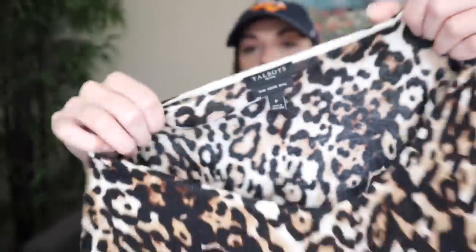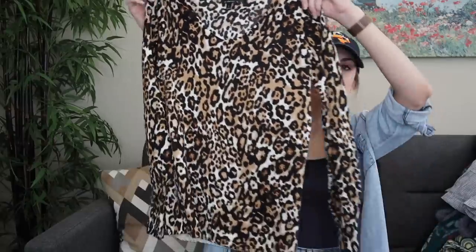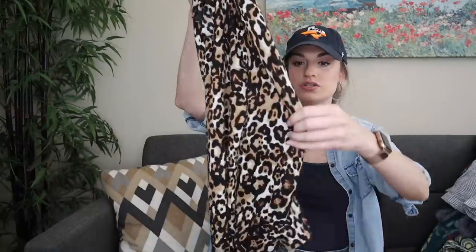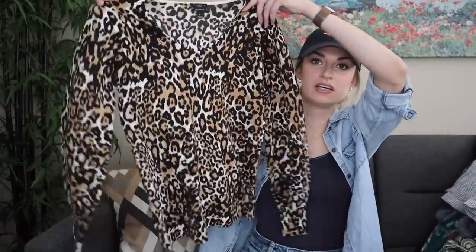More nice materials — this is Talbot's Petite pure merino wool. This was what I was confusing with the Garnet Hill cardigan; I remember seeing it was newer — from April 2020. It's a leopard printed V-neck essential sweater with a slight balloon sleeve in 100% merino wool. This is so soft. I held it up to my ring light to look for small holes and it really looks brand new.